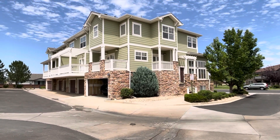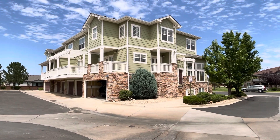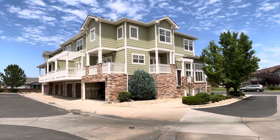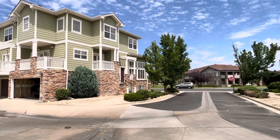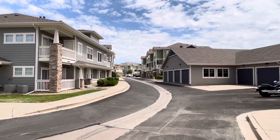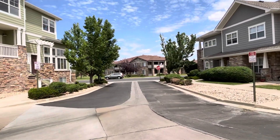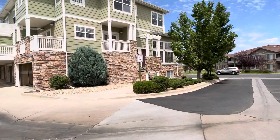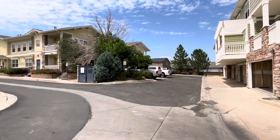We are standing outside a two-bedroom, three-bath, 2200 square foot townhome located at 9301 Amison Circle, unit 106 in Parker, Colorado. Quick look at the complex here — nice quiet area. It does come with a two-car garage, and the community does have a pool.